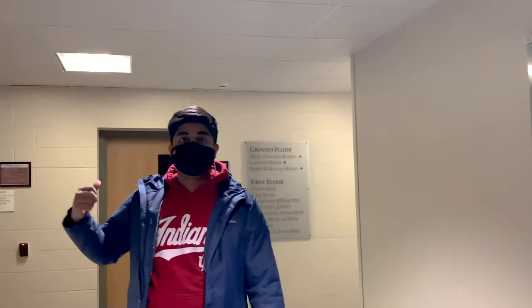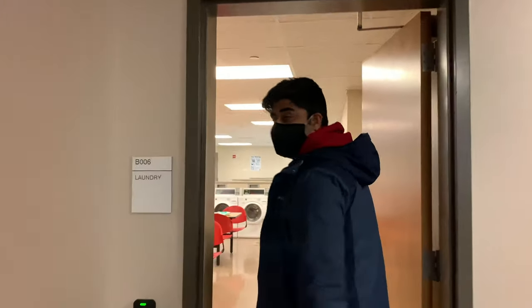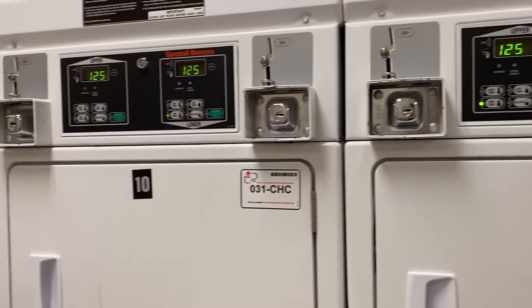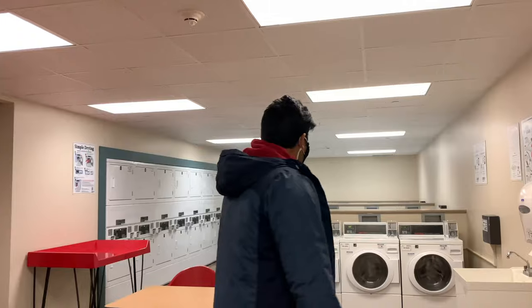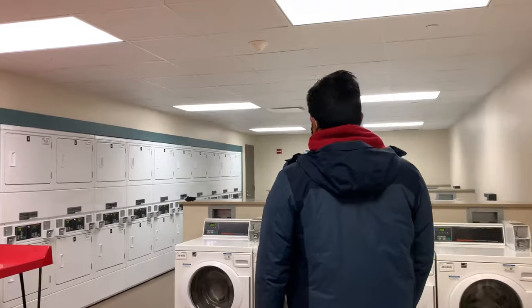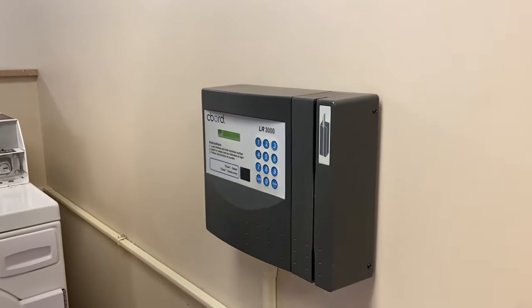For starters, we have three music practice rooms — for students from Jacobs School, there are rooms where you can practice your instruments. Now here's the laundry room. It's a really big room because the whole building uses it. We have tables here, all the washing machines lined up on the ground, and all the dryers along the left side. You scan your card and enter your machine number.